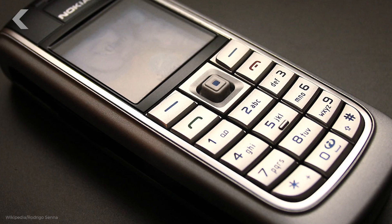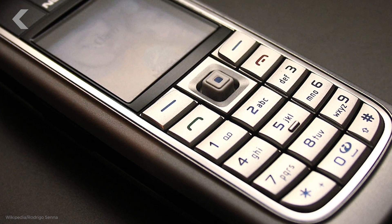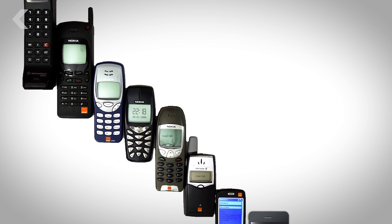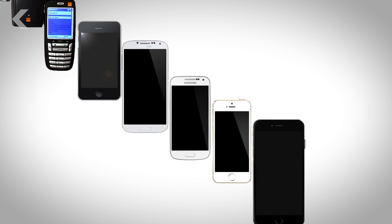Remember when cell phones looked like this? You could call, text, maybe play Snake. It had like 6 megabytes of memory, which was actually a small miracle at the time. Then phones got faster and faster, and about every two years you probably upgraded your phone from 8 gigs to 16 to 32 and so on and so forth.